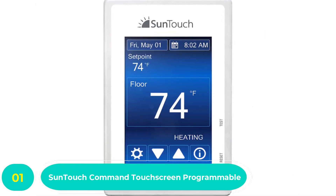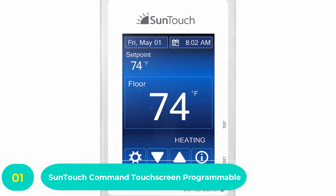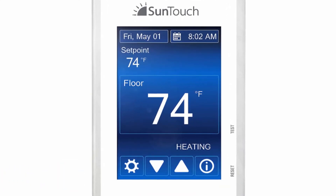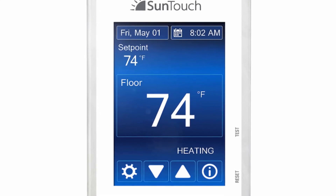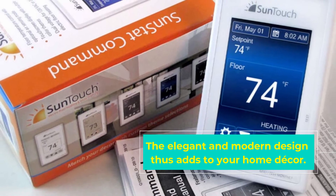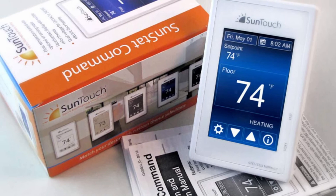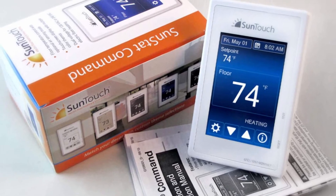Number one: SunTouch Command Touchscreen Programmable Thermostat. This is our final best programmable touchscreen thermostat with excellent control features. It offers an easy and reliable way to control your floor heating systems. The thermostat features an intuitive seven-day schedule making it easy to operate. It is a dual voltage smart thermostat with a built-in GFCI for energy monitoring and safety.